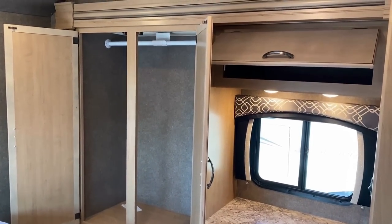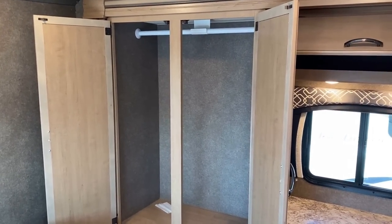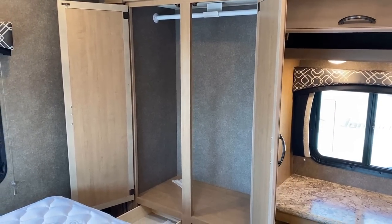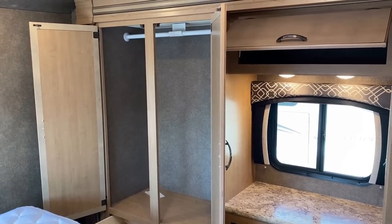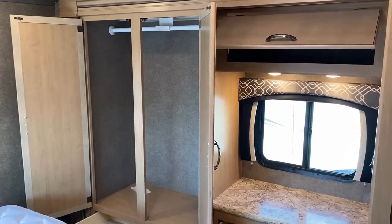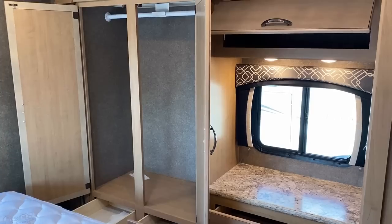Some people say when camping they don't need hanging storage — so you can always convert that into shelving space. Others will say it's not quite enough hanging storage. Being a family model, you're probably going to be looking at more folded clothing storage anyway. So even though you might feel that for the number of people this could sleep there's only one closet, it's still probably enough to get you through the weekend.